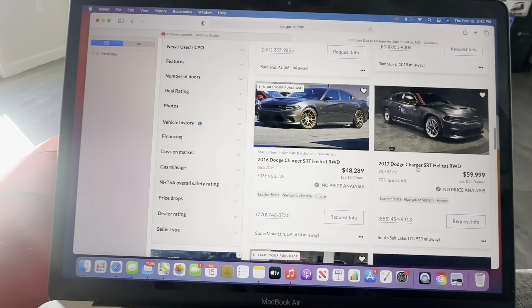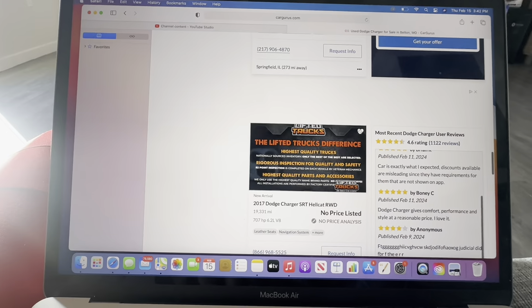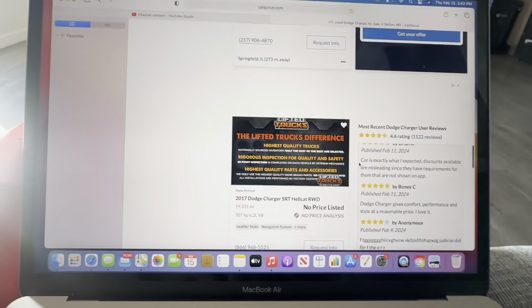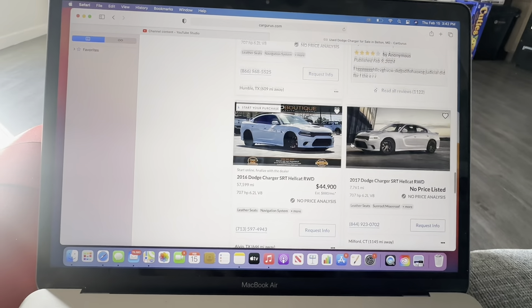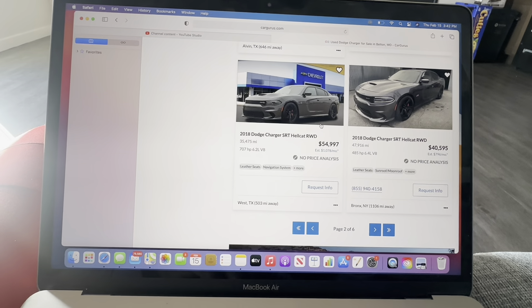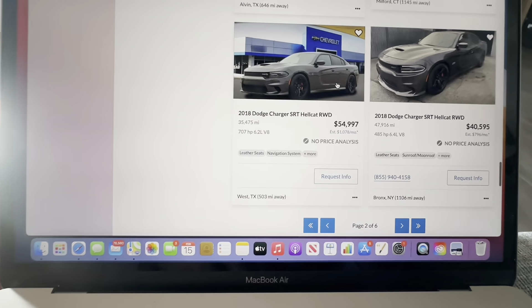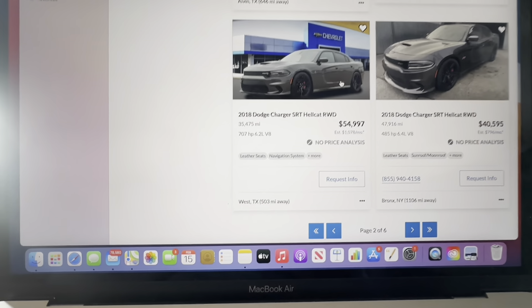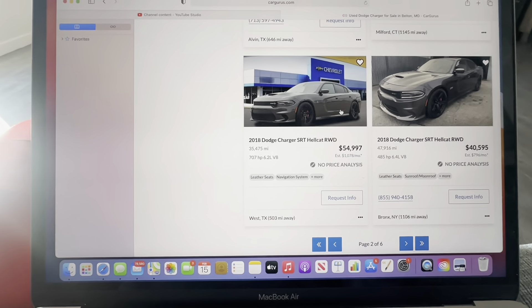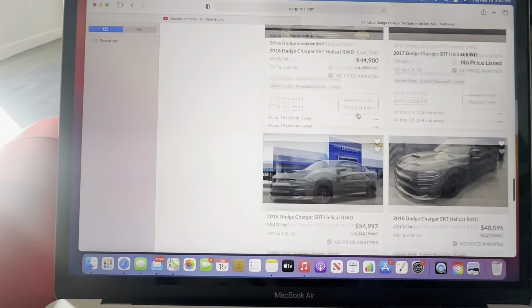You can also save them as you go, if you want them to be saved. You see where the heart is right here — you can just save it on there. When you come down here, sometimes you'll see them and say 'no price analysis.' That can just mean anything — the price could be changing, it could be something wrong with the car. It's just up to you to research and check.